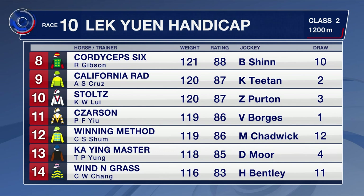California Rad draws a gate. Stoltz makes his Sha Tin debut. Winning Method is a 16-start maiden in this grade but has placed five times, and Kai Ying Master makes his first appearance on the Sha Tin turf since last April.